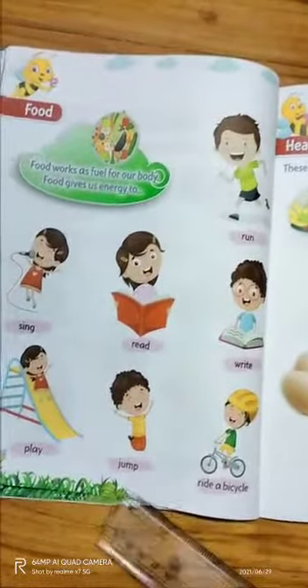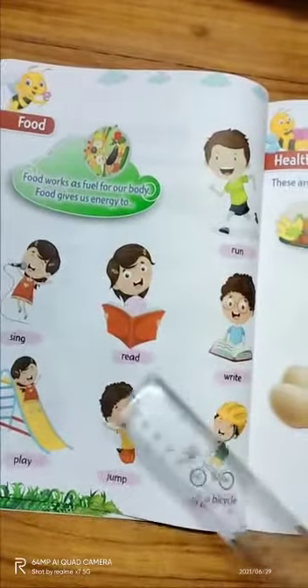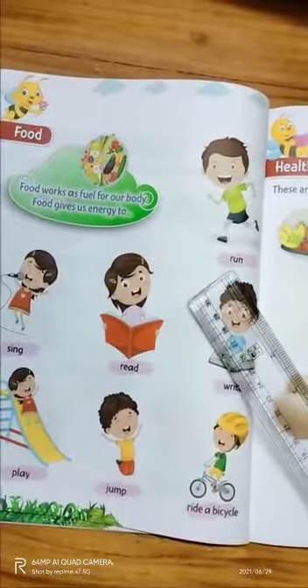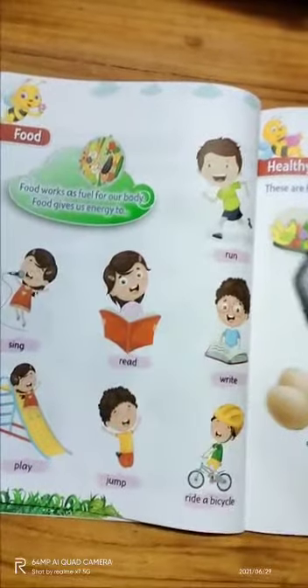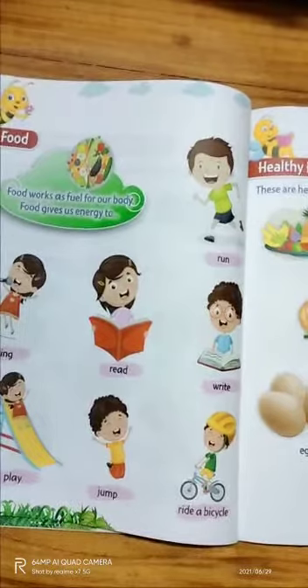Food gives us proper energy to do different activities like play, jump, and ride a bicycle. If we take food, we get energy, we do different activities, and we grow very fast. We divide food into two groups: healthy and unhealthy.